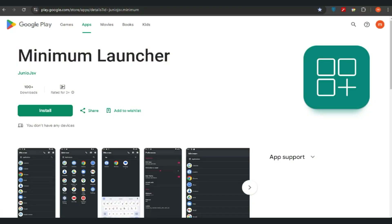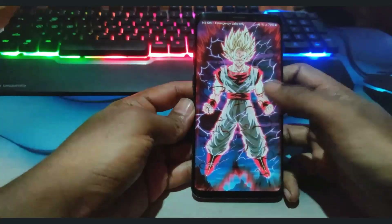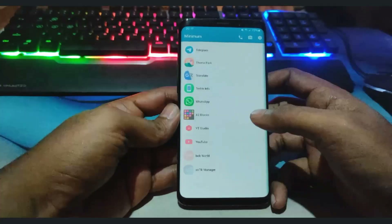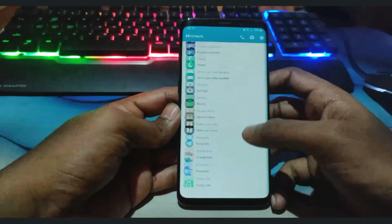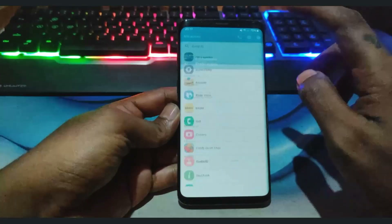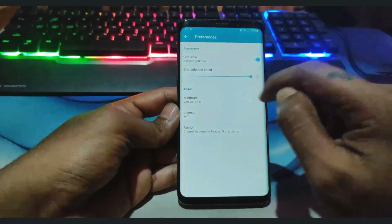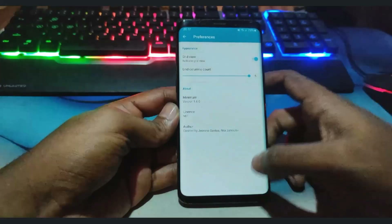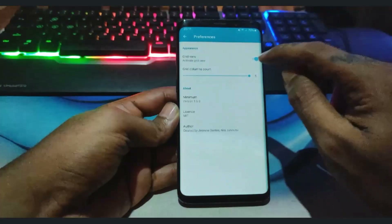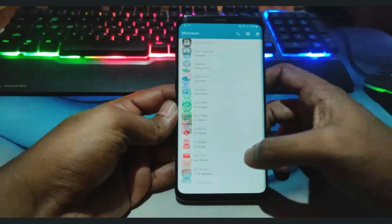The fourth launcher on the list is Minimum Launcher. Minimum Launcher is an Android launcher designed to offer a minimalist and distraction-free user experience, focusing on simplicity and efficiency with a clean and straightforward interface. Its primary focus is on providing a clean and distraction-free experience, making it ideal for users who prefer simplicity.